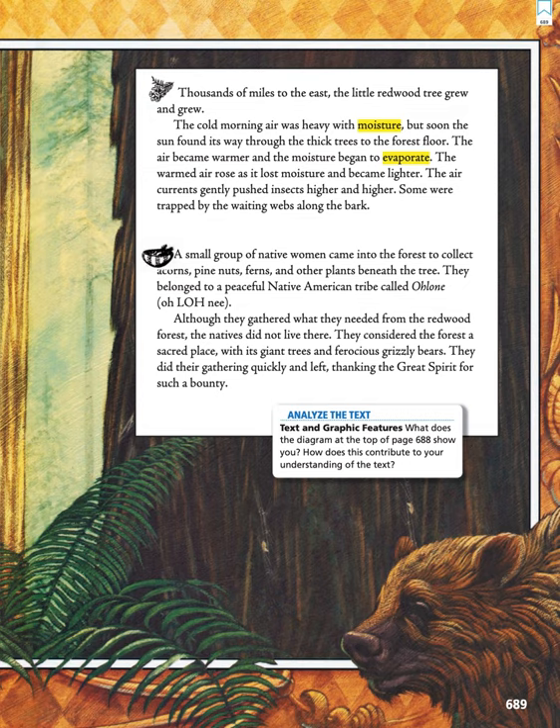A small group of native women came into the forest to collect acorns, pine nuts, ferns, and other plants beneath the tree. They belonged to a peaceful Native American tribe called Ohlone. Although they gathered what they needed from the redwood forest, the natives did not live there.